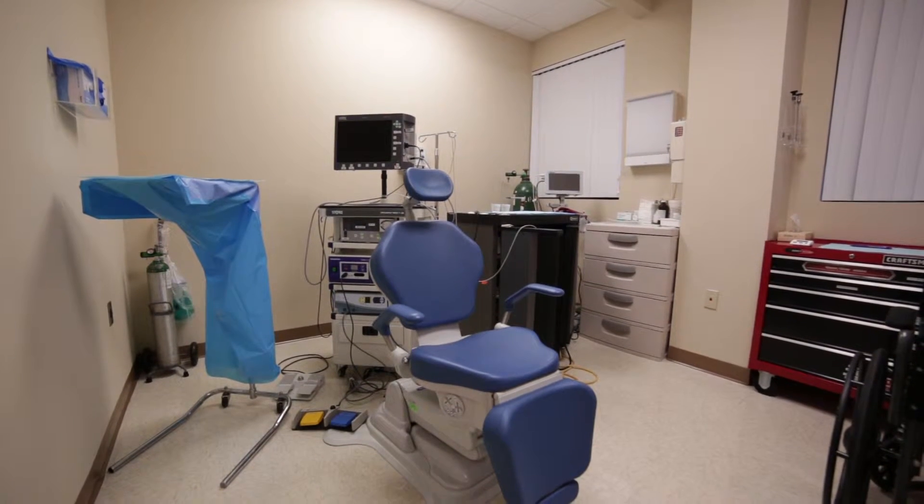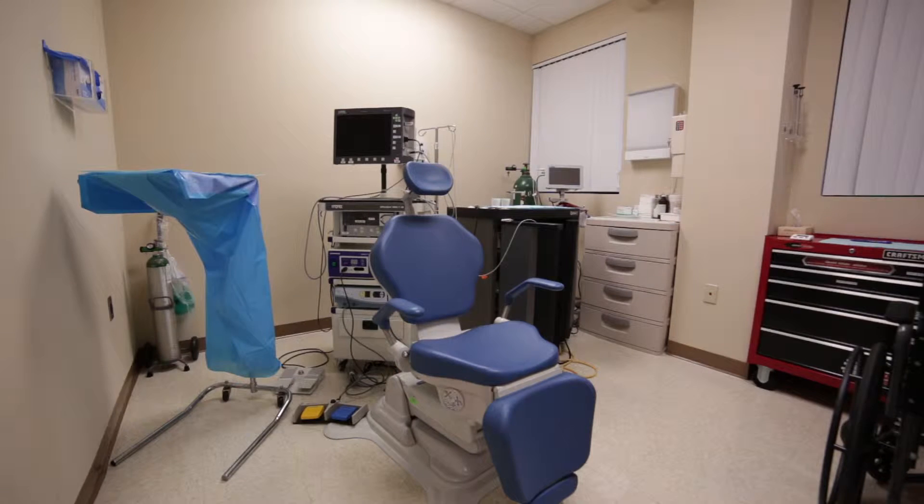Balloon Sinuplasty is an office-based procedure that has been revolutionary in helping patients get rid of their chronic sinusitis, headaches, and the need for a tremendous amount of over-the-counter medications.